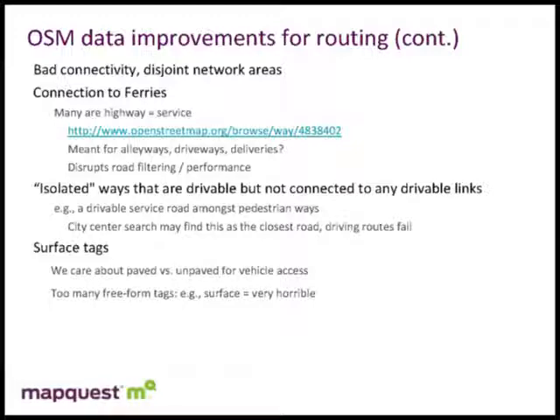Regarding surface tags — it's not a huge issue, but it's an area I found interesting. The ability to add all these free-form tags for surface types: really, all we're interested in is whether it's suitable for a car, whether you need four-wheel drive, or if it's only for walking and horses. But I'd see hundreds of different tag values. The one that stood out to me was 'surface=very horrible' — a couple of people put in their own comments, which is nice, but we don't want to have to parse every different combination.